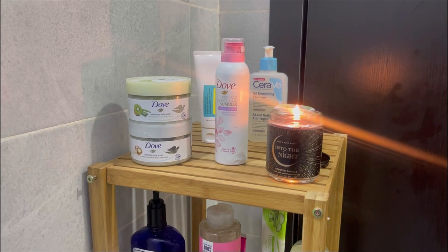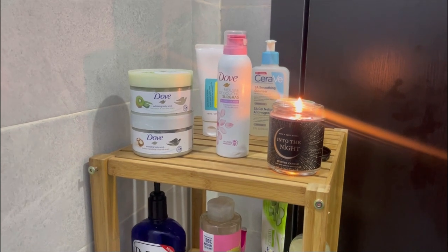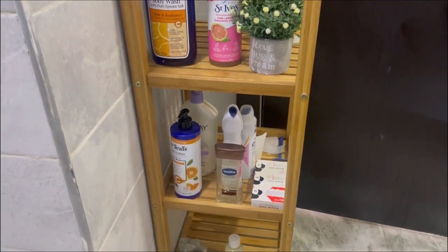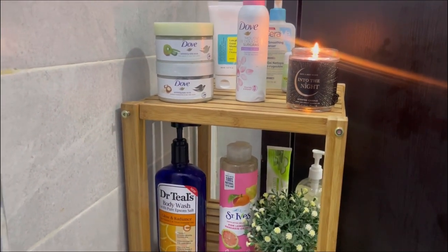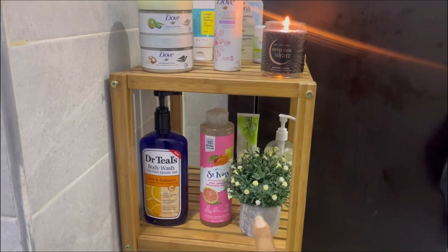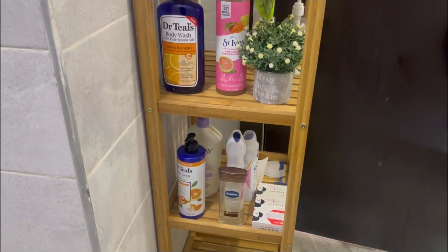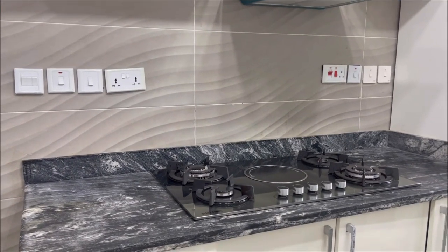I got this stand from the Pantry Store on Instagram — it will be in the description box. I just kept all my bathroom essentials on it. It is very basic but also chic. I have this plant here from Shein, and the scented candle is from the same place I got all the other scented candles. That's basically all for this bathroom.